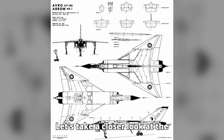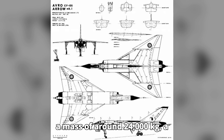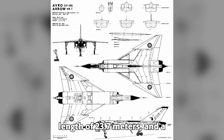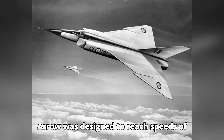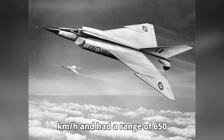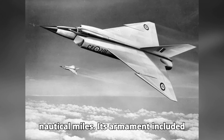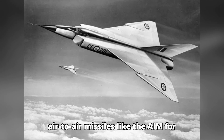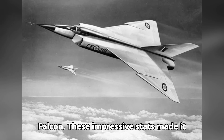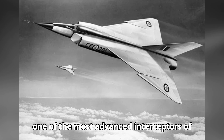The Avro Arrow had a mass of around 24,000 kilograms, a length of 23.7 meters, and a wingspan of 15.2 meters. The Arrow was designed to reach speeds of Mach 2 — around 2,450 kilometers per hour — and had a range of 650 nautical miles. Its armament included air-to-air missiles like the AIM Falcon. These impressive stats made it one of the most advanced interceptors of its time.